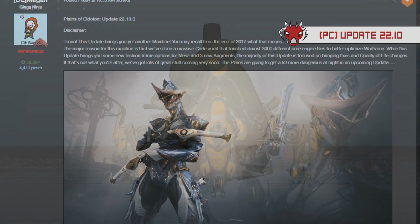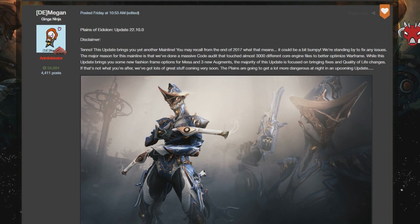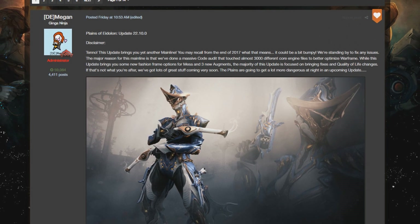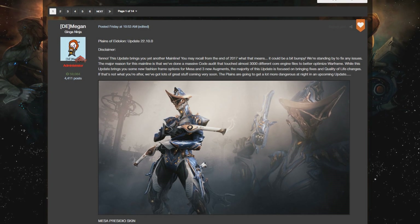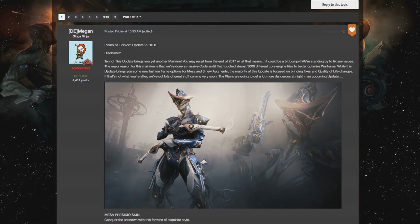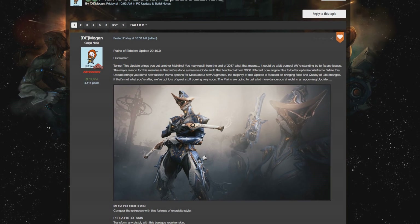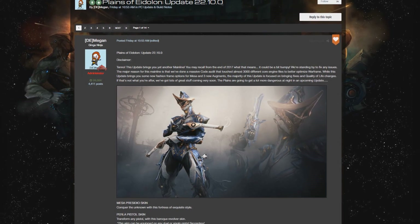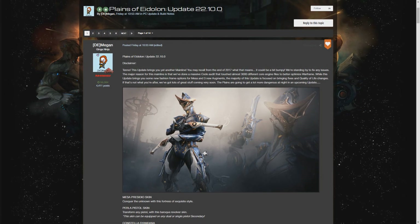Moving on from the devstream, we had Update 22.10. This update released Mesa's Deluxe skin as well as her whole collection, which came with the Perla Pistol skin, the Castella Syandana, and of course the Mesa Deluxe skin. There were also 3 Warframe Augments shown in Primetime: Razorwing Blitz, Blasting Covenant, and Larvae Burst. The Equinox Augment has been delayed due to it not going along with what Digital Extremes wanted, so they're going back to the drawing board and completely redoing that Augment.